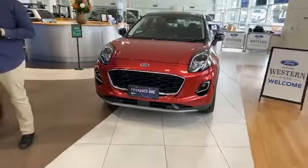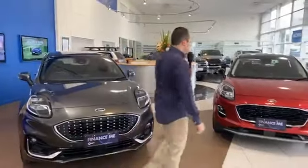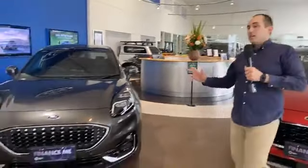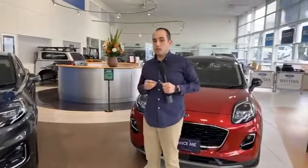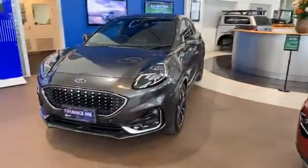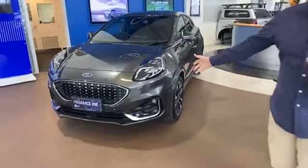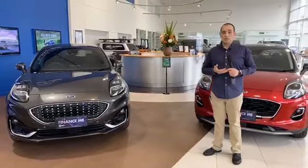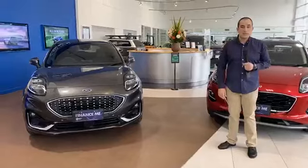A question came in about the transmission. The Ford Puma uses a seven-speed dual-clutch transmission — and for those who get concerned about dual-clutch, rest assured this is what's called a wet clutch transmission, which is very different to previous Ford dual-clutch transmissions. I've driven this car and one thing I really liked was the power delivery and how smooth the transmission is — it would not be a concern at all.